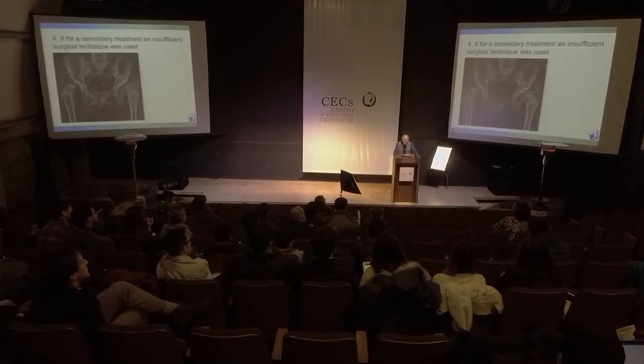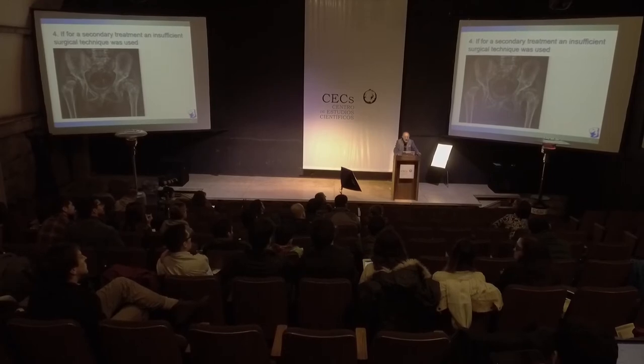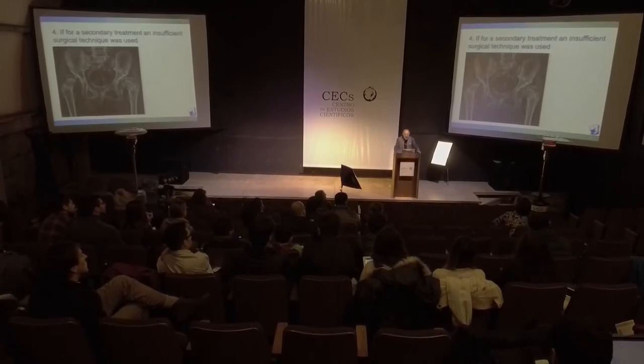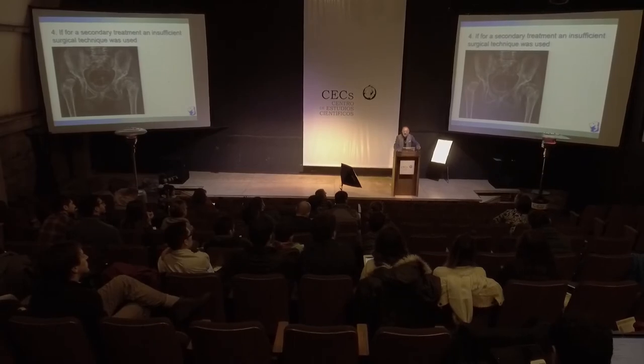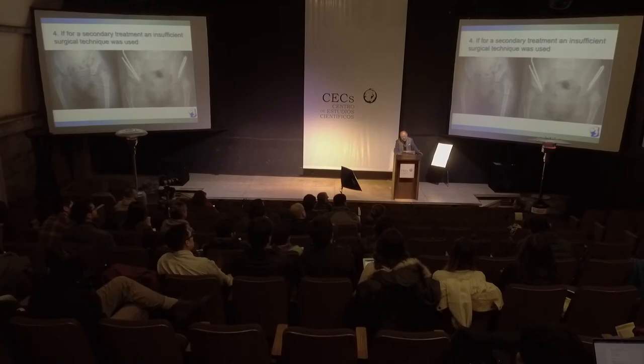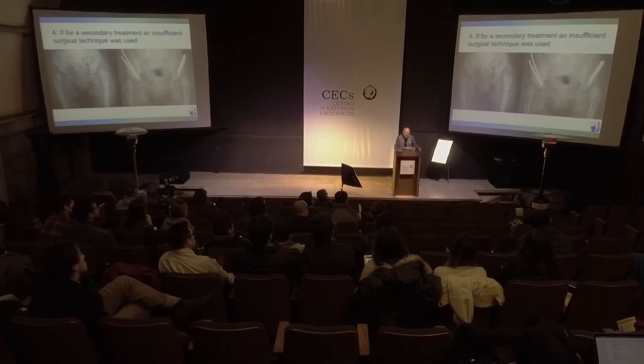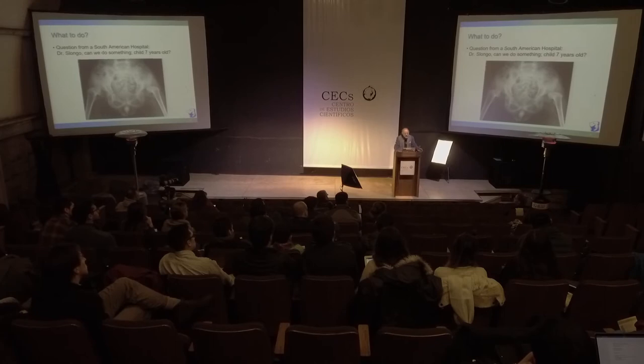What can you do? This fourth problem is where an insufficient surgical treatment was used for secondary treatment. This was a previously reduced hip that re-dislocated, and then a second operation was performed — but again, the second operation was only a kind of Dega or Pemberton that nobody knows exactly, ending in a poor result. If you have an insufficient situation, you have to go for correct treatment. What was done here is, I have to say, a kind of child abuse — not treatment.